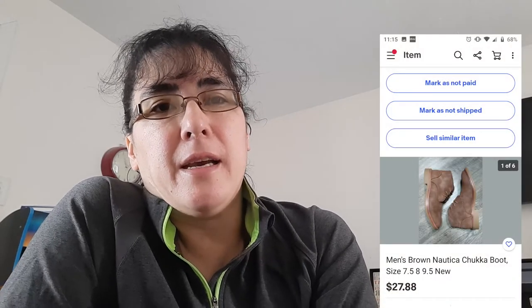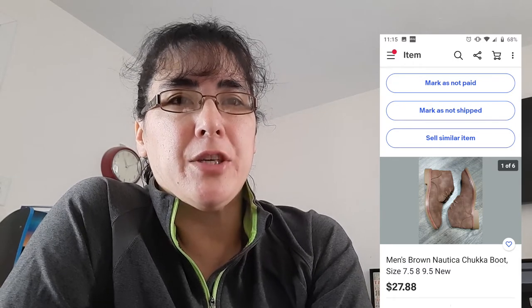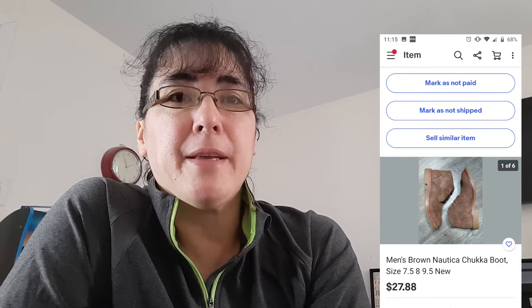Next item I sold was men's Nautica chukka boots that I purchased at Gorman's when they were going out of business in July. The buyer received them, tried them on, walked around the house, and said they were not authentic and that they were used — they wanted to return them. I do have free returns set up, so I told them that was fine. They're not used — they were brand new. That's just part of reselling: people are going to want to return things, change their mind, or not like how they fit. I offer 30-day returns but the buyer pays for shipping back.